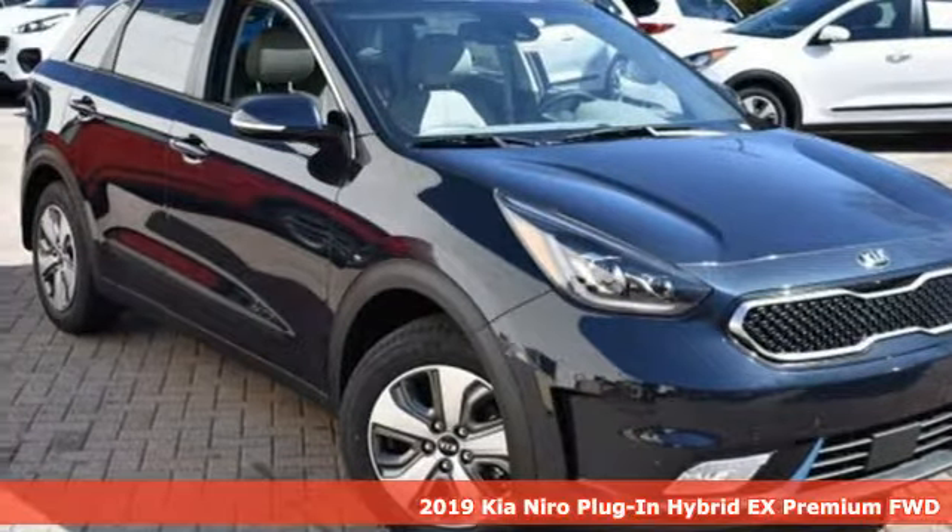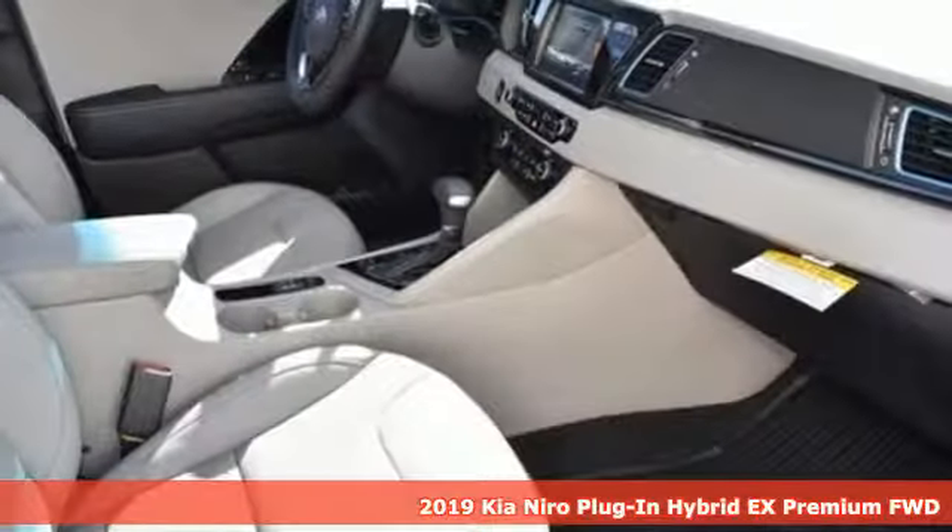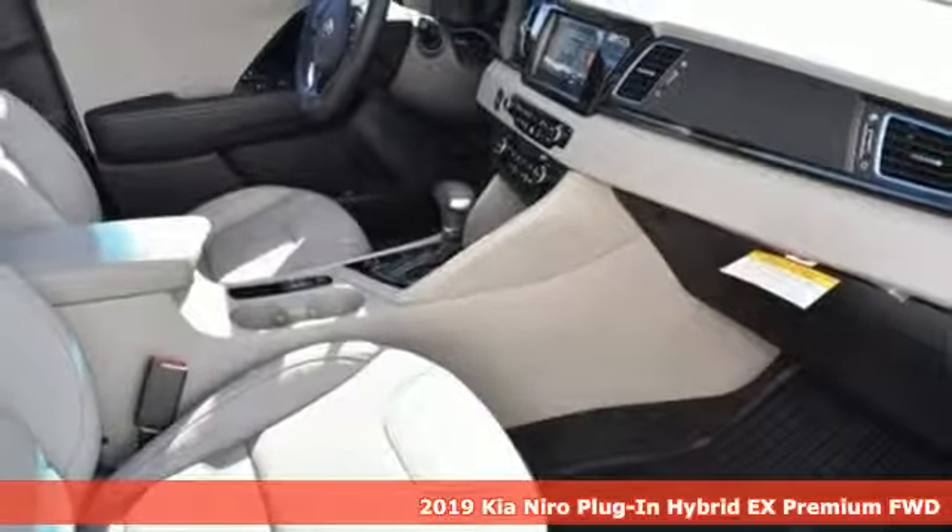Here's a new 2019 Kia Niro plug-in hybrid. Kia — designed for fun, driven for thrills.